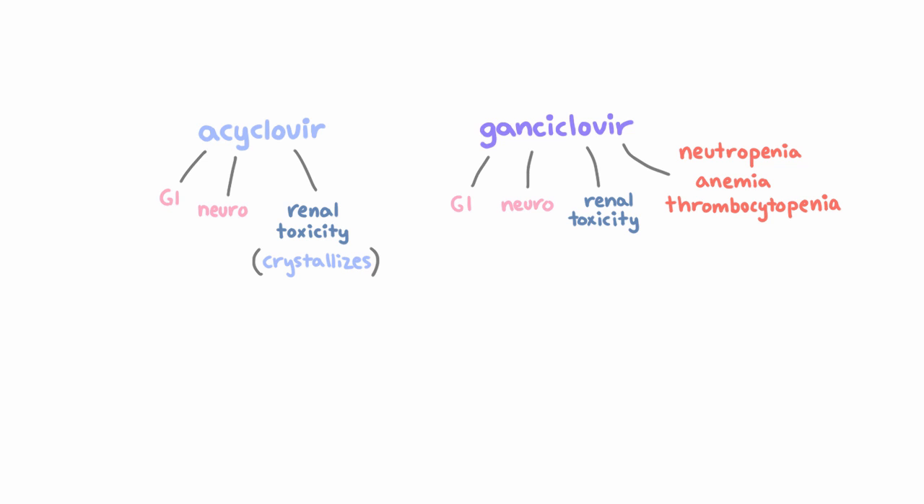Despite all that, it's still the first line for CMV, as we talked about, because it's by far the most effective. We also talked about the mechanism for resistance, but when should you worry about resistance? People who are immunosuppressed, including from HIV or transplants, are at especially high risk because resistance is most likely to occur with many exposures or long-term exposures.